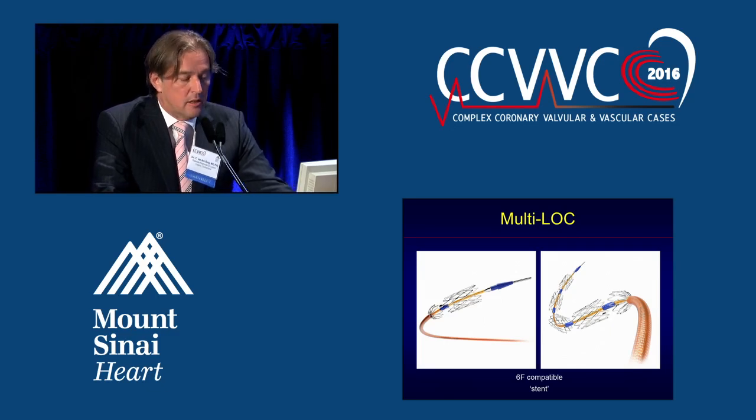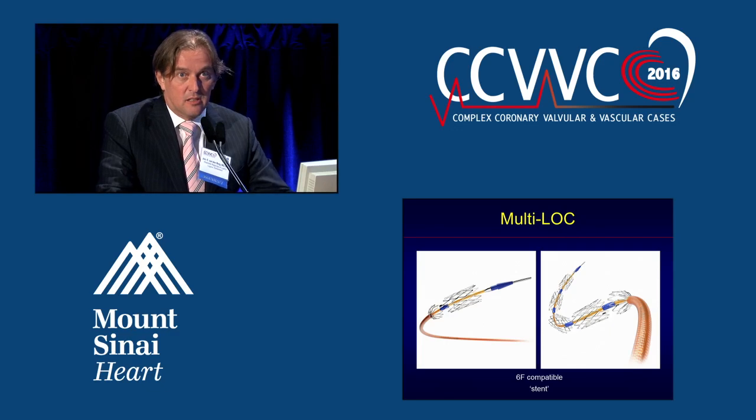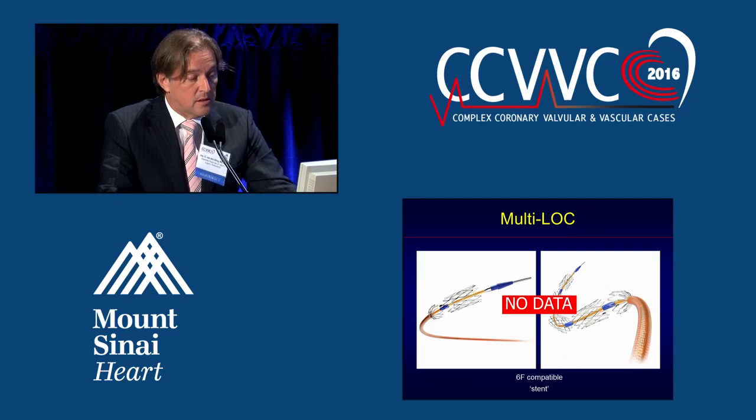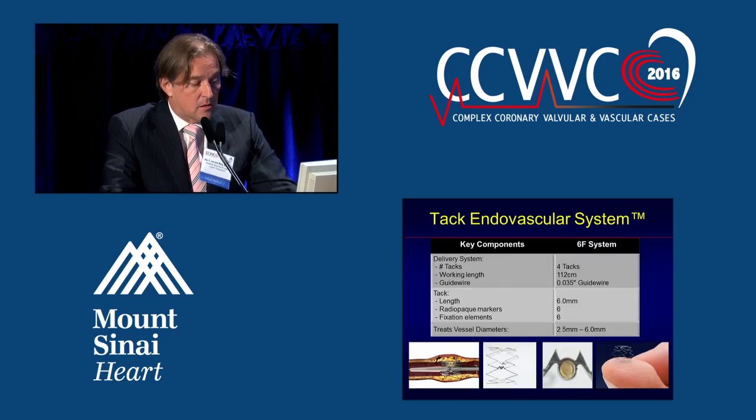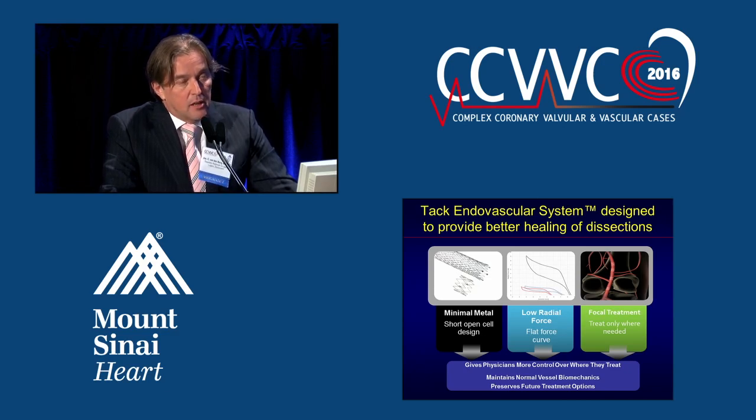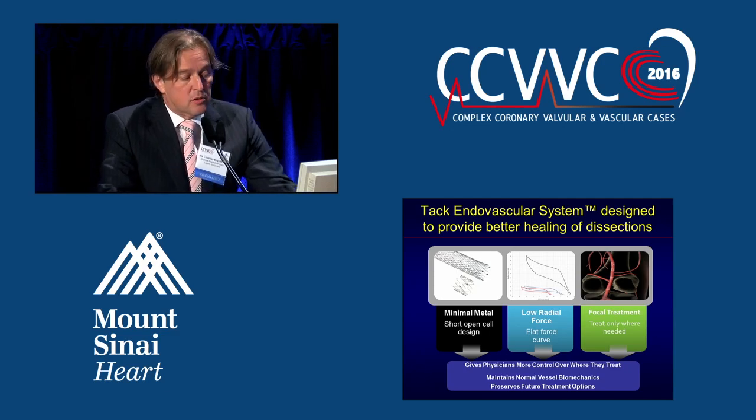The Multilock is a 6-French compatible system that is essentially a stent cut into pieces, allowing focal stent positioning. Unfortunately, there are no clinical data with this device yet. The TAC Endovascular System has some data and comes in two types: 6-French and 4-French. The 6-French has four TACs mounted with a length of 6 millimeters, radio-opaque markers, and fixation elements, treating vessels from 2.5 to 6 millimeters. It features a minimal amount of metal, a short open-cell design with very low radial force and a flat force curve, allowing focal treatment only where needed.